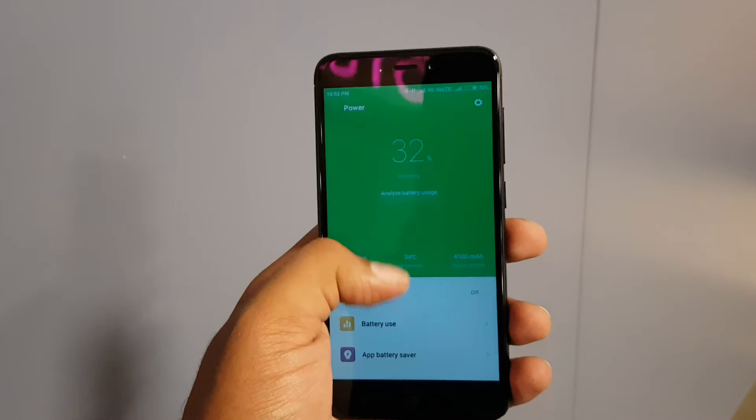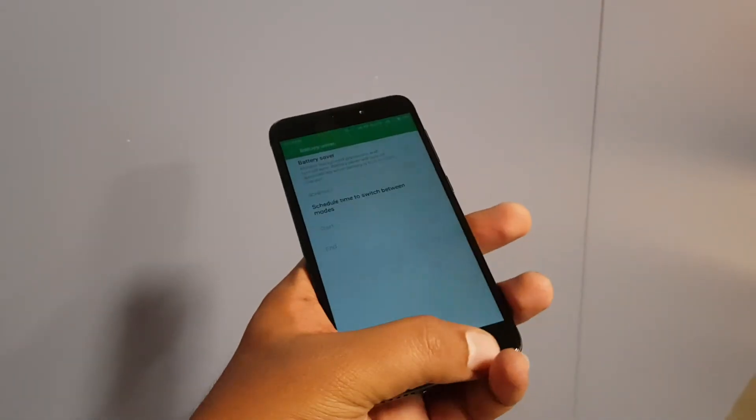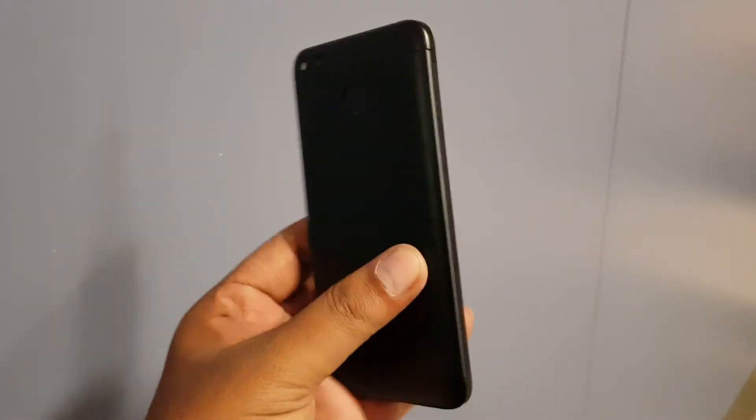You can see the battery section here. There is a battery power option where you can change and customize it for ultra power saving or standard battery usage, so those changes can definitely be made from your end.